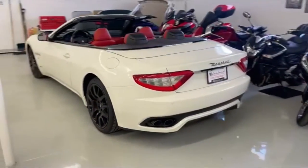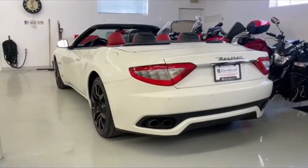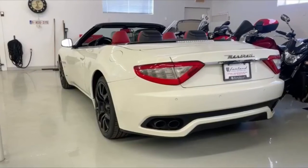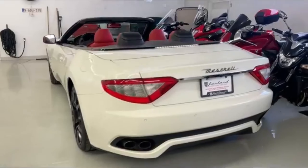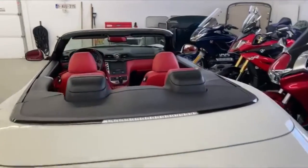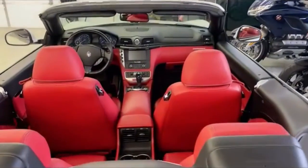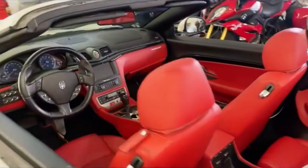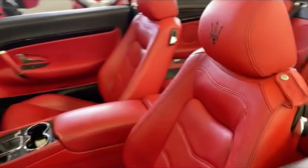So the 2017 Maserati Gran Turismo. I really really like the red in here. It's tough on those red interiors — sometimes they can be a bit baboon butt — but this one is pretty darn cool.